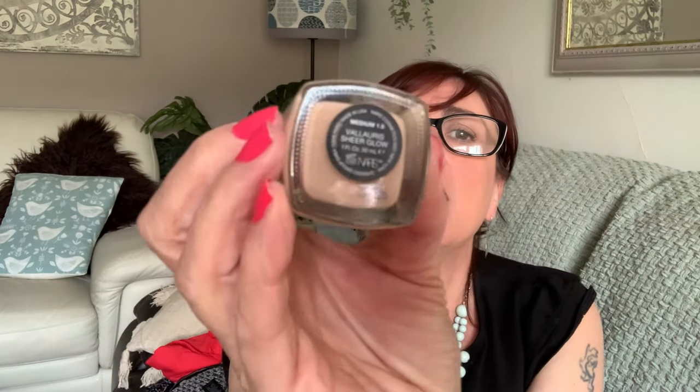I'm wearing NARS Sheer Glow in Valores. If you want to get it checked out, find a Space NK — they do all of NARS and they'll put the makeup on you and show you which colour is yours, because I thought that couldn't be my colour. It was.